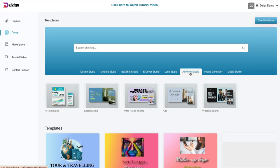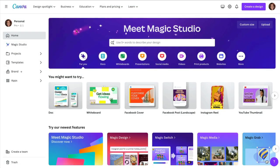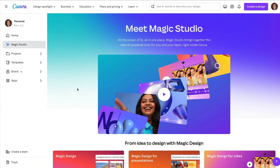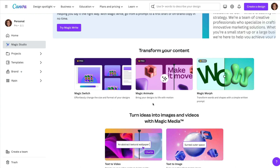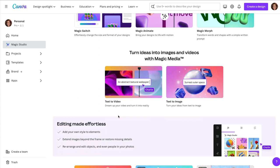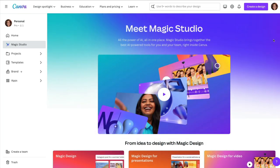If we go back to the AI Photo Studio, there are a few tools here that you can use, and these are tools that are available everywhere online. The software works, but there is a free alternative you can use so you don't have to get caught into the sales funnel and possibly spend hundreds of dollars on something you can do for free. If you go to canva.com, you can create a free account, and this does all of the things that that software does, plus so much more, including their new Magic Studio. You can do Magic Switch, Magic Animate, Magic Morph, text to video, text to image — there's so much this tool can do, and it's free.